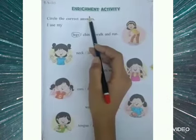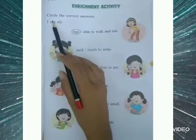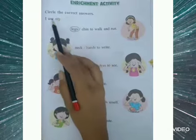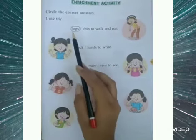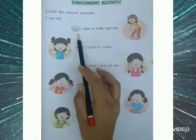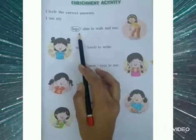Now we will do the enrichment activity on page number 113. Let's read the question. Circle the correct answers. I use my legs or chin to walk and run. So what do we use to walk and run? Legs. So legs has been circled for you.